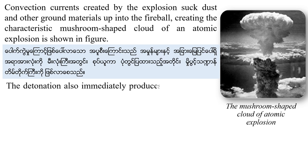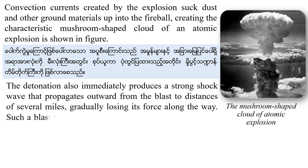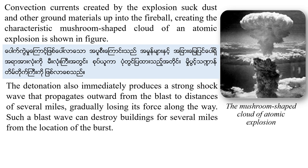The detonation also immediately produces a strong shockwave that propagates outward from the blast to a distance of several miles, gradually losing its force along the way. Such a blast wave can destroy buildings for several miles from the location of the blast.